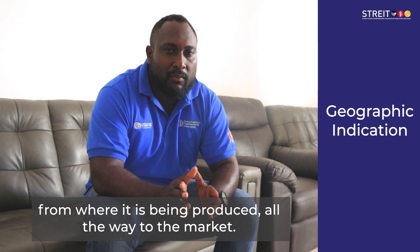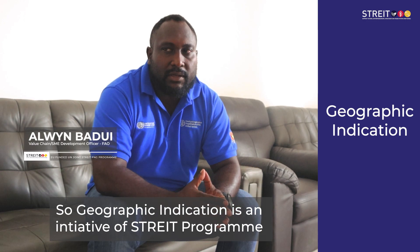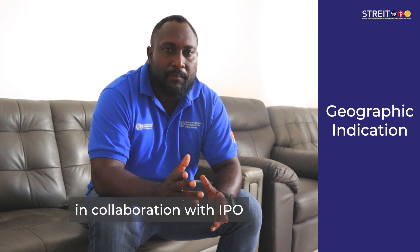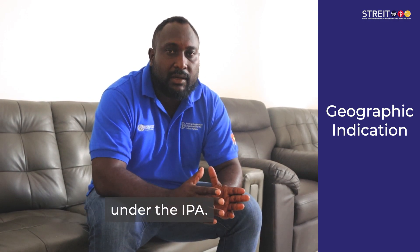Now, starting from Yumi producing all the way to the market. Geographical indications and the straight programming is working with an IPO — the Indian Intellectual Property Office — and things underneath IP.